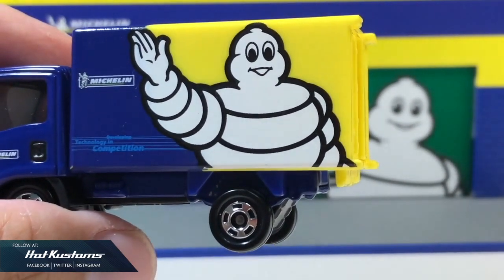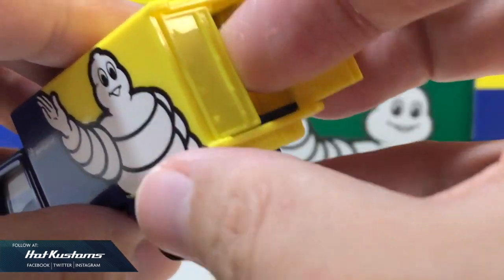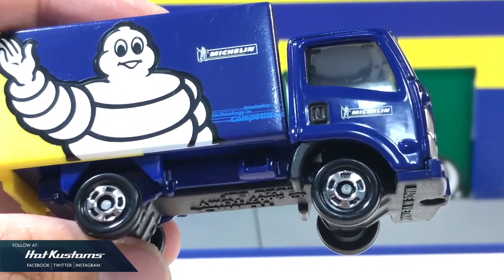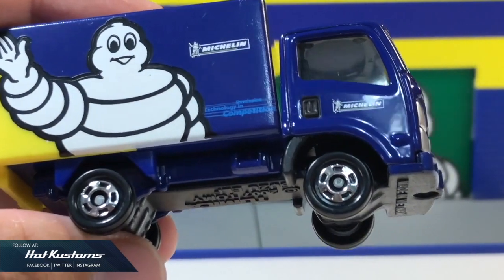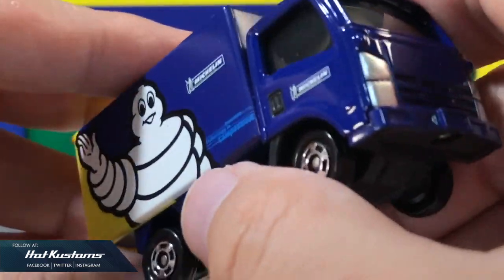Just like other Isuzu Elf castings, I like the standard opening rear door which gives a lot of room inside. It also comes with two more Michelin logos printed very clearly on each side, with the fine print tagline 'developing technology in competition.'